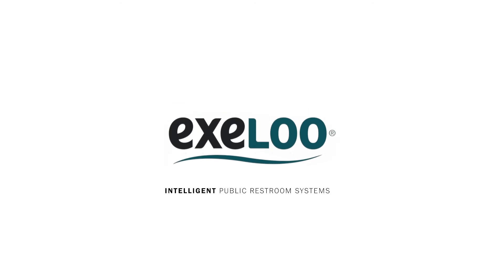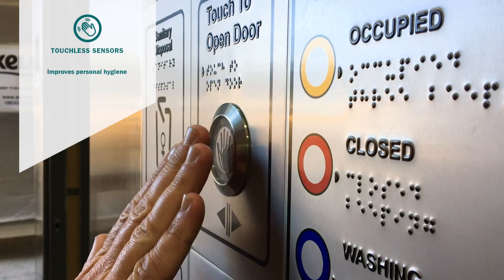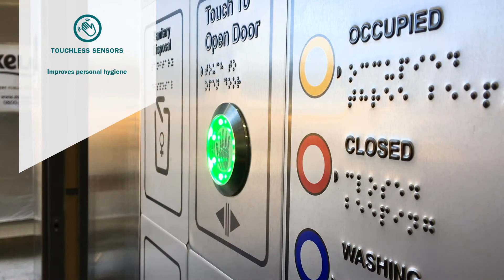Let's take a look at some of the features of your new Exilu Public Restroom. The automatic doors will lock and unlock at your daily preset times. Enter the cubicle by activating the touchless sensor.